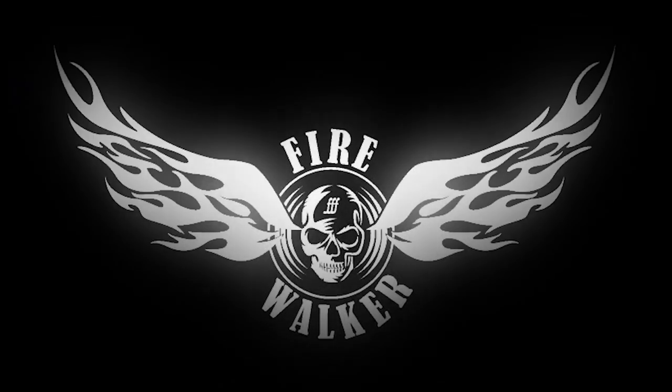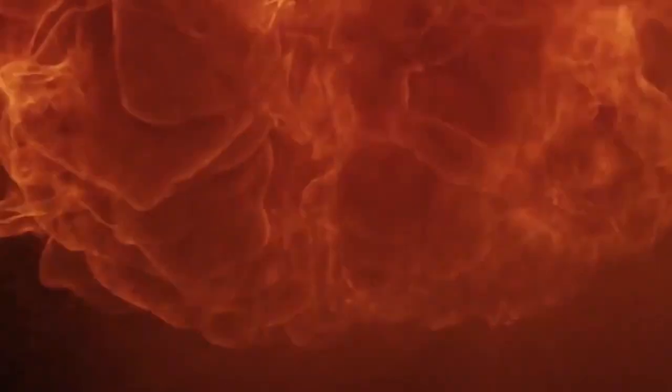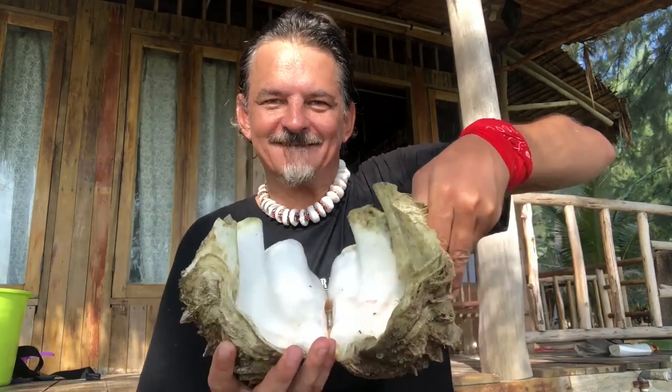The killer clam. Snorkeling on the beaches in front of my hut here, I found the following thing. Check this out, guys — a giant clam.